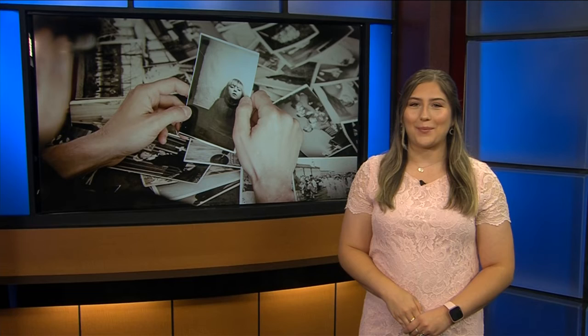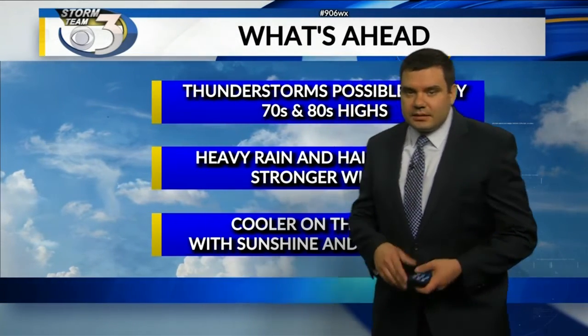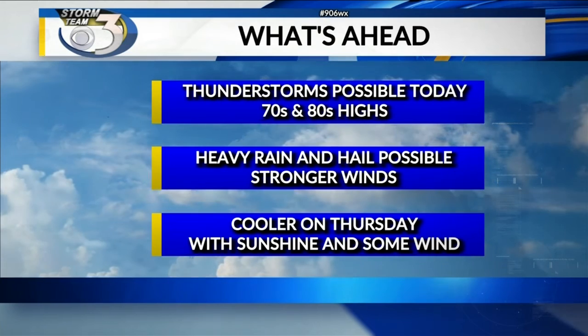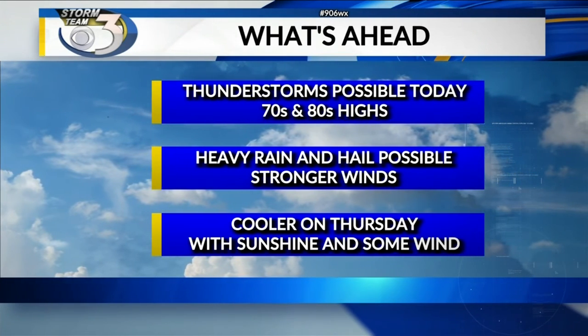Now for a check on your forecast with meteorologist Tom Kippen. Thanks a lot, Breeze. As we look at what's ahead for today, we're looking at some thunderstorm chances. It'll be warm with some humidity. Look for high temperatures today across upper Michigan in the 70s and 80s. Some of these storms today could have some heavier rain and maybe some hail, and also some stronger gustier winds.